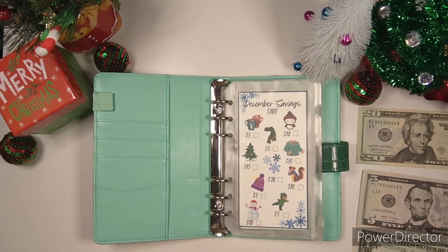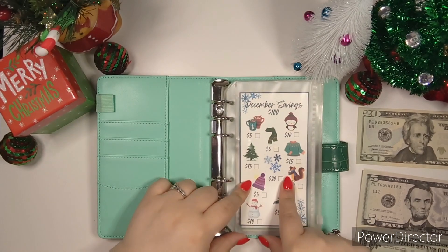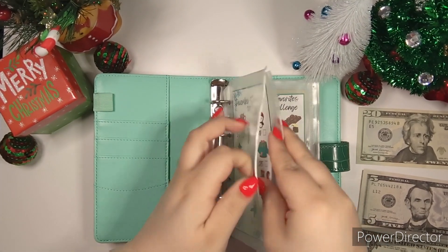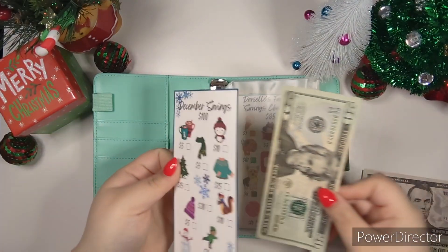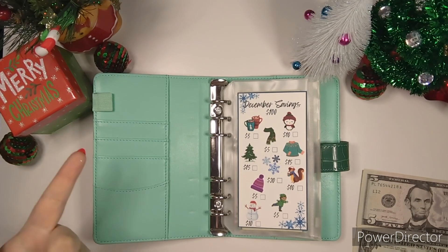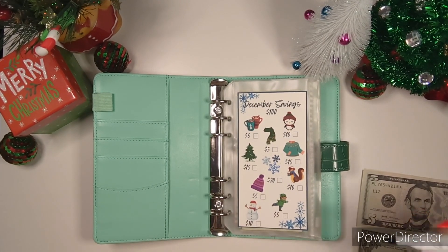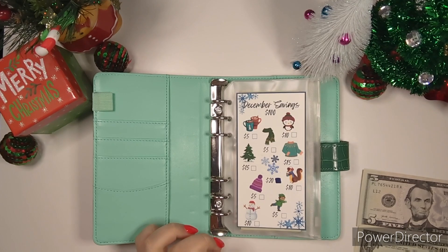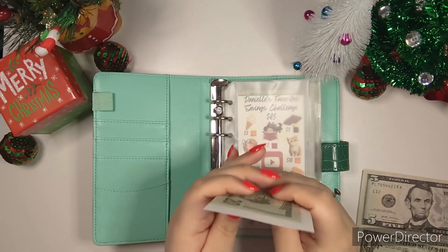Let's open this up and get started because I have so many things to talk about. First things first — I changed out the monthly savings challenge and now we have the December savings challenge. We are going to put $20 in. Do I think I'm going to finish this challenge this month? No, I do not, but here's to hoping. We did the $20 — a big number for me at least.